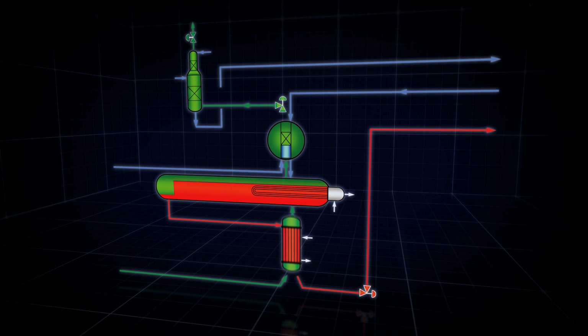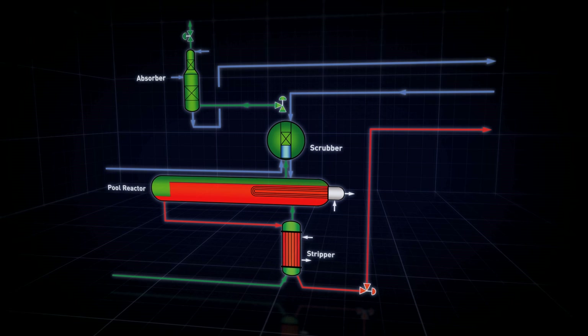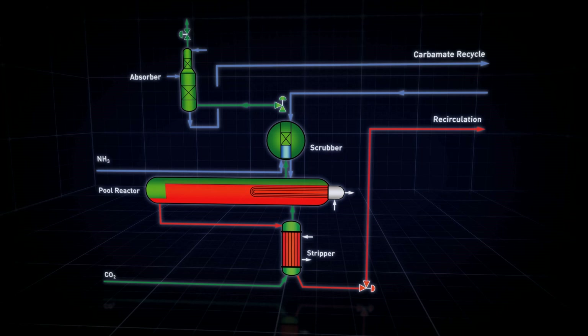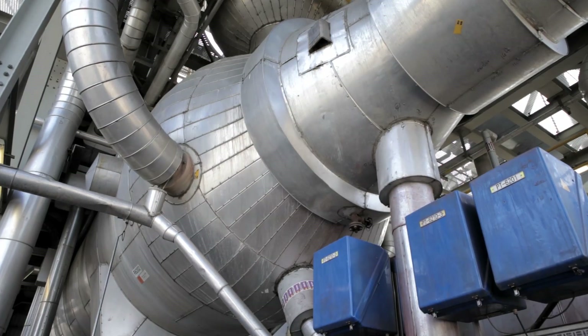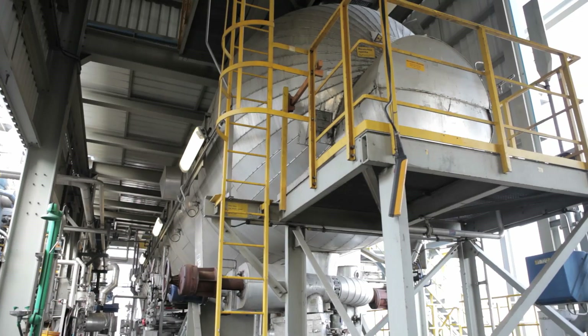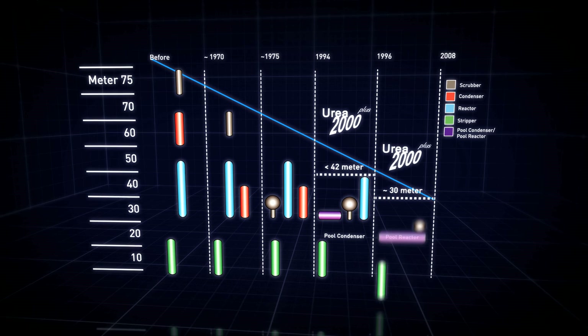Where a Urea 2000 Plus plant features a pool reactor, the condenser and reactor are combined in one single vessel. This is achieved by enlarging the horizontal condenser to create additional reactor volume, achieving sufficiently high residence times and eliminating the need for a separate vertical reactor. This way, the total plant height is decreased to a mere 30 meters.